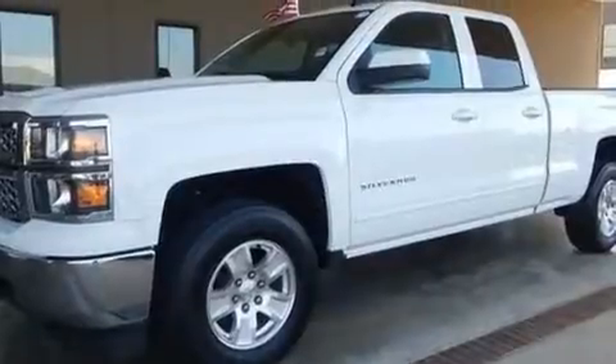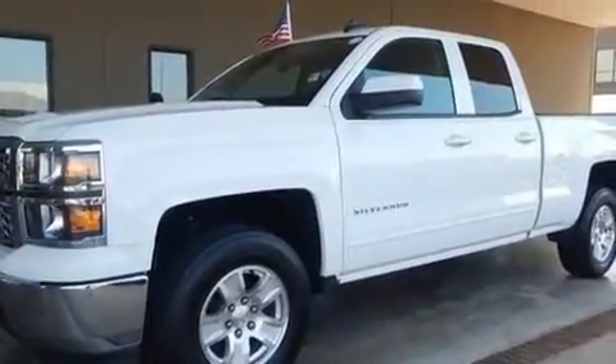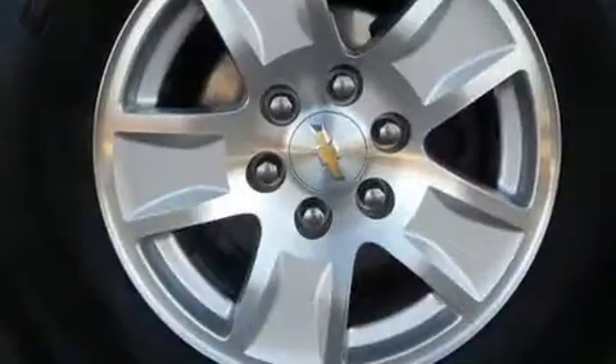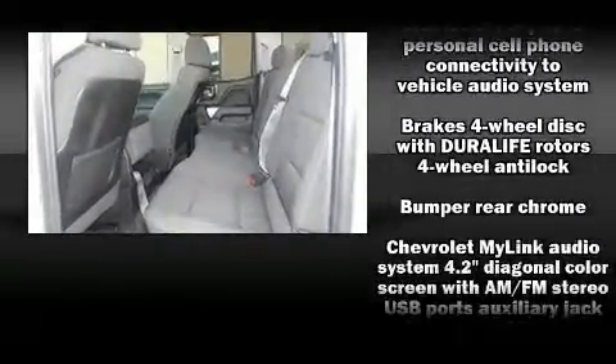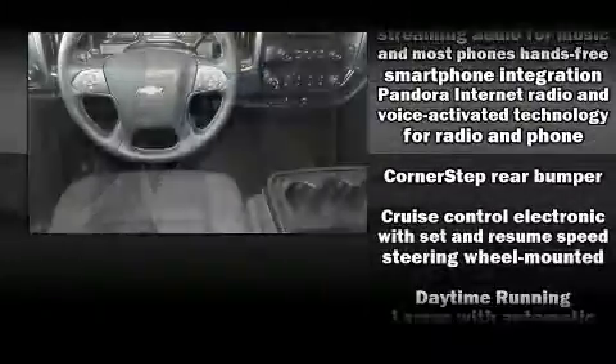Chevrolet prioritized fit and finish, as evidenced by variably intermittent wipers, a trip computer, a rear step bumper, remote keyless entry, and a split-folding rear seat. Premium sound is delivered via six speakers, providing you and your passengers a sensational audio experience.